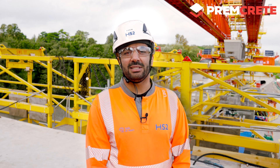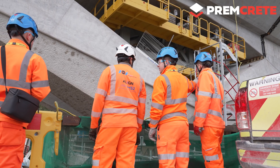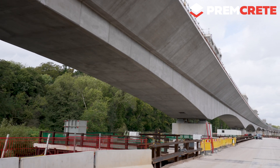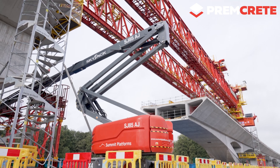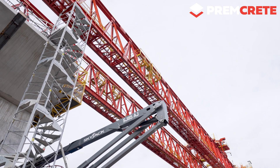My name is Faisal Batin, I am the technical manager of VSL. VSL is responsible for the erection of the Colne Valley Viaduct, which is a 3.4 kilometer bridge, and VSL is responsible for the erection of the segments from this viaduct.